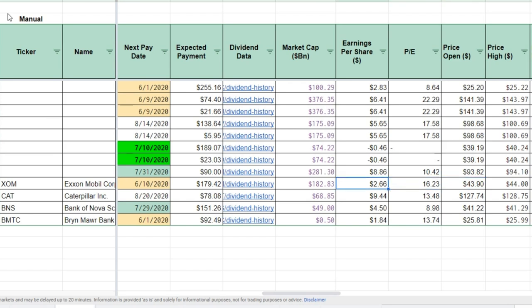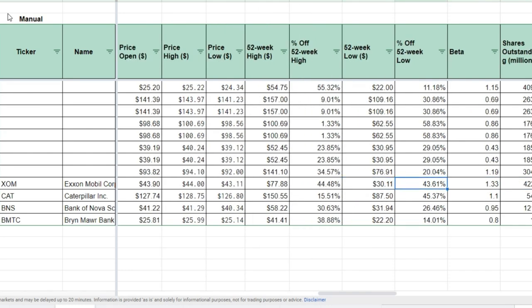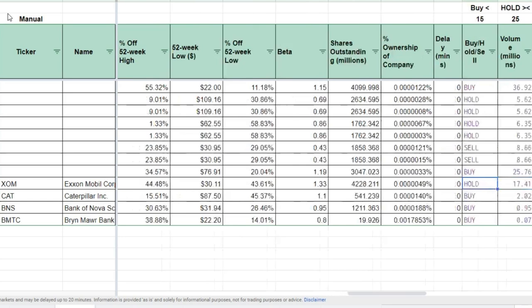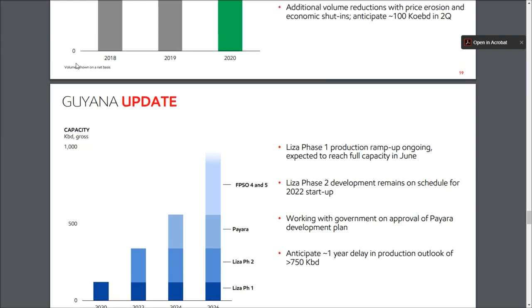Current market cap is about $182 billion. Earnings per share and price-to-earnings are both heavily impacted by the current oil and gas environment. The 52-week high is about $77 — we're 44% down from that — and the 52-week low hit $30, so we're about 43% up from there, but much closer to that $30 level. Exxon is slightly more volatile than the S&P 500 with a beta of 1.33, and there are about 4.2 billion shares outstanding.